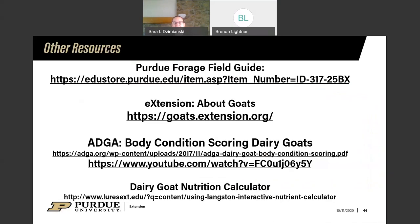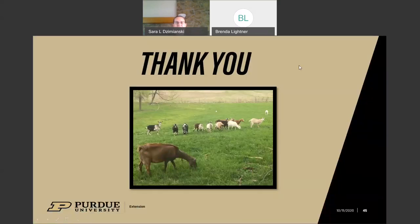Recommended resources: the Purdue forage field guide for understanding forages; the e-extension page for goat information; ADGA's publication on body condition scoring and their 20-minute YouTube video with UC Davis; and Langston University's dairy goat nutrition calculator. These are all resources I would recommend using. We have about three minutes, so if there are any questions I'll take them now.